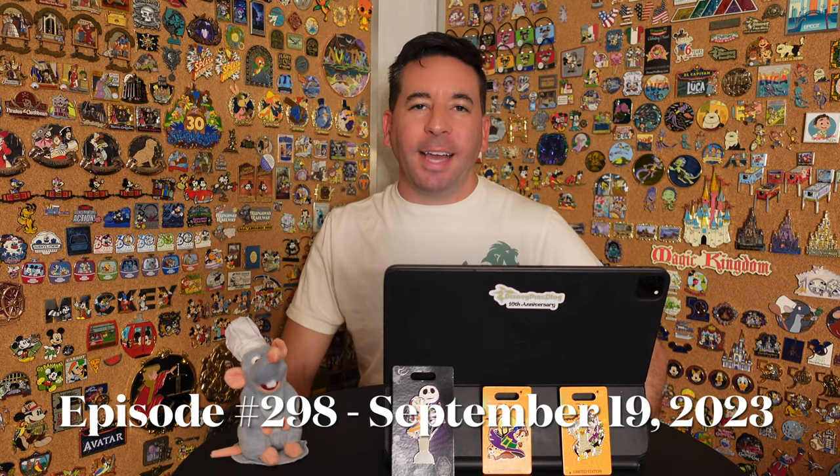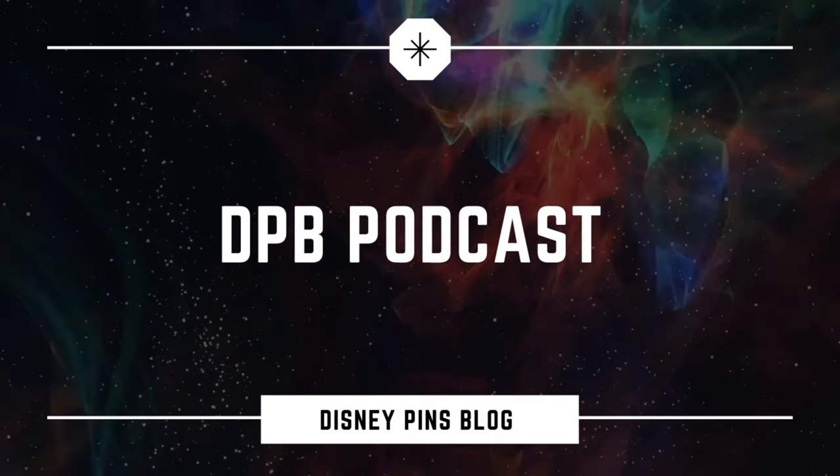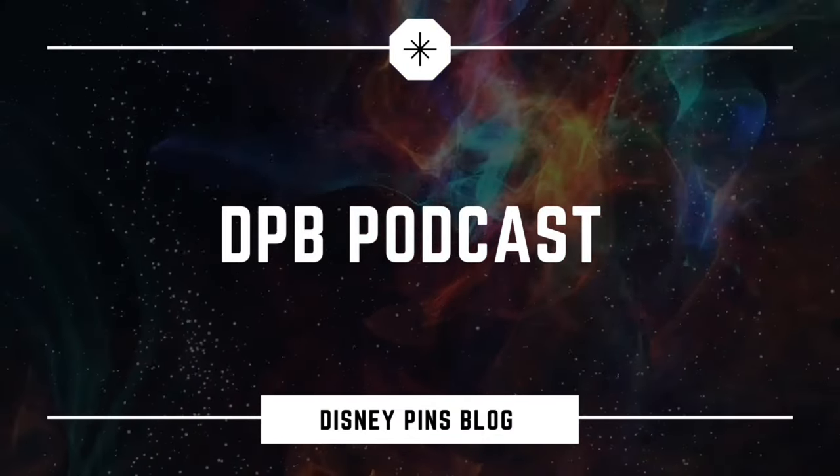Hello, everyone. Welcome to the DPP Podcast. I'm your host, Ryan Mondes. This is episode number 298 for September 19th, 2023. Welcome to the Disney Pins Blog Podcast, the latest news on Disney pin trading and collecting from around the world. Welcome back to the show, everyone. Hope you guys are doing well. Kind of a light week for pin news, except for Box Lunch, who were very heavy this past week on the pin releases.